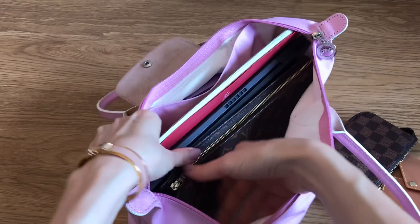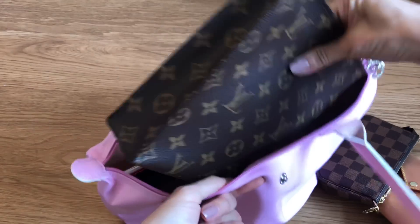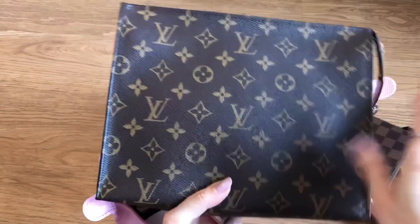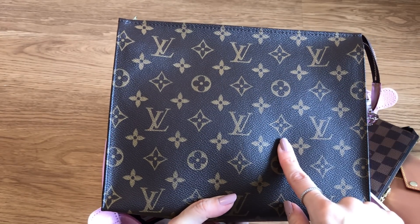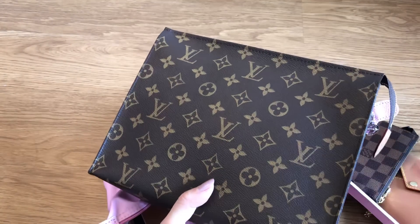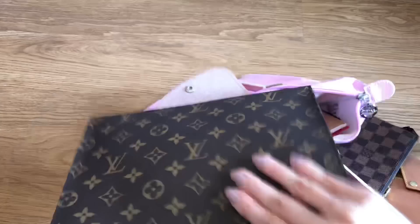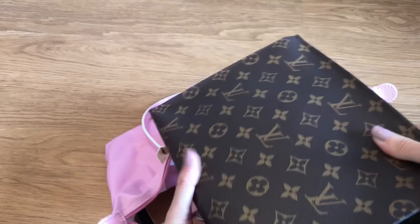Then it gets even better. Here is the Louis Vuitton toiletry pouch in the 26 size - the very controversial one, because it's been discontinued, then redesigned, with prices marked up. Now there are a variety of different versions available, and I think they're all over a thousand dollars. I did a few videos on it - go check them out if you missed them.